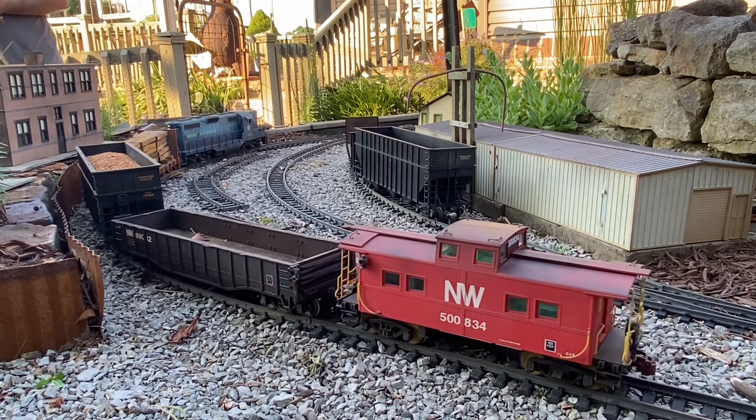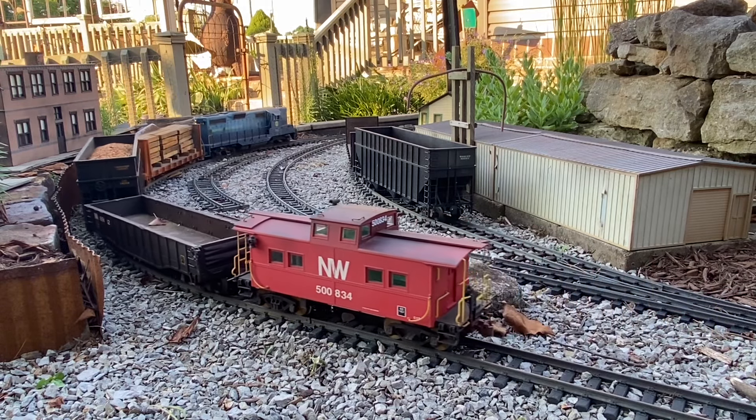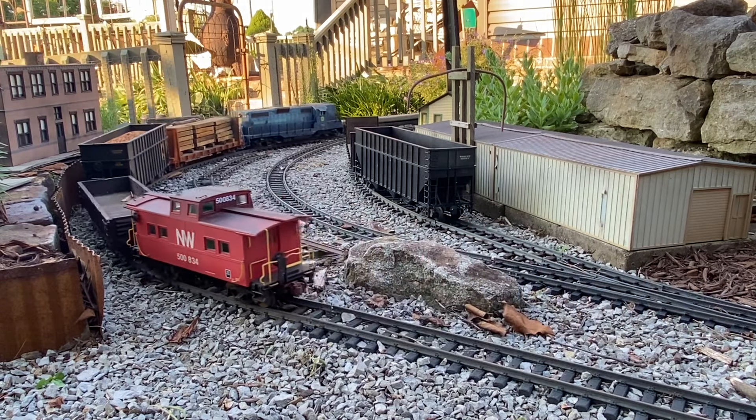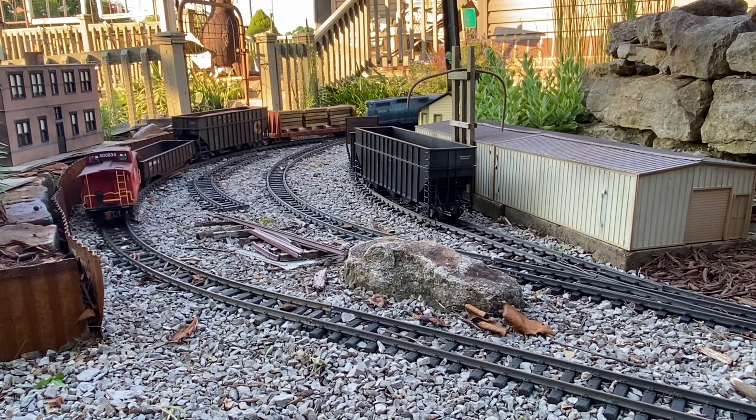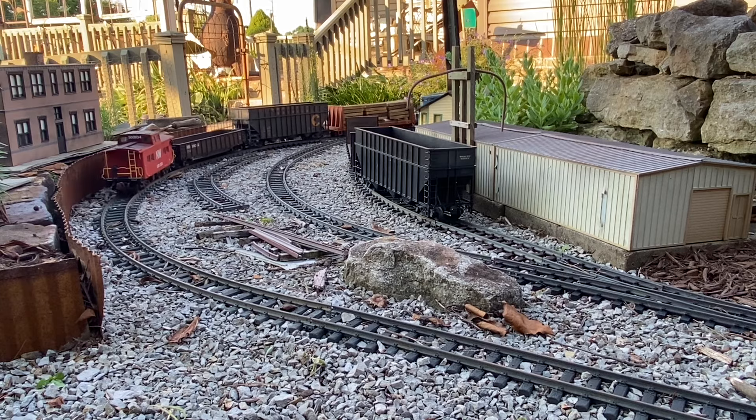So theoretically, Truett Lumber is the end of the branch. Now we're going to loop around a couple of times and switch Bartram Pulpwood on the way back.